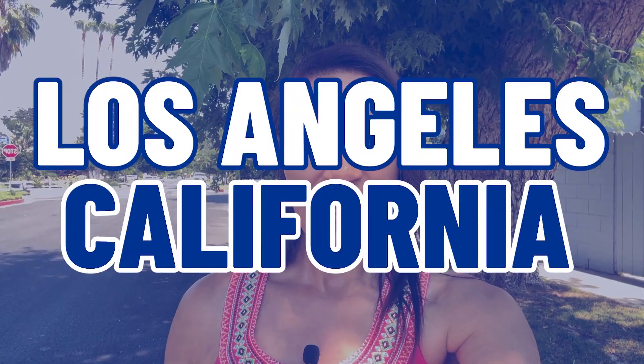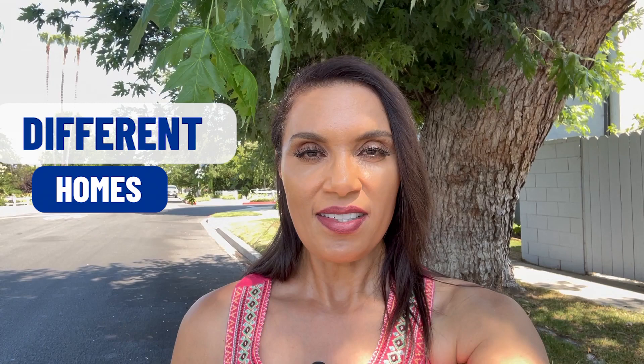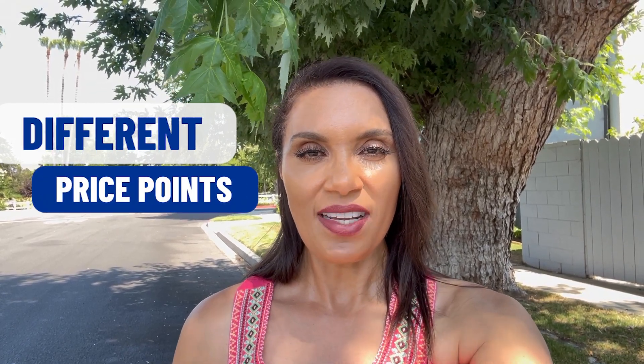Are you thinking about moving to Los Angeles, California? In this video, we're going to dive into new construction in a neighborhood that we call Sherman Oaks, here in California. As usual, I'm going to take you through different neighborhoods, show you different homes, different price points, so you can decide what best will fit into your budget. So let's get started.